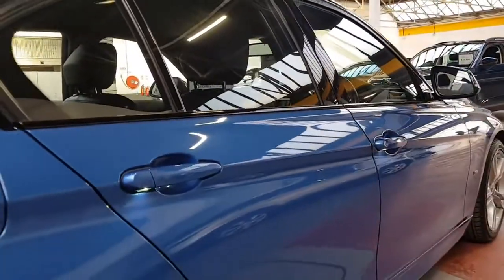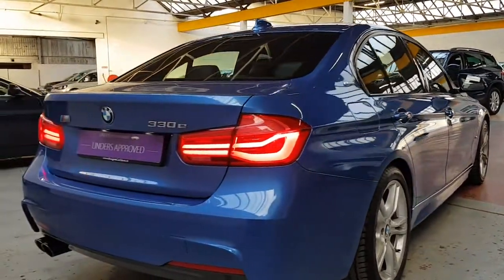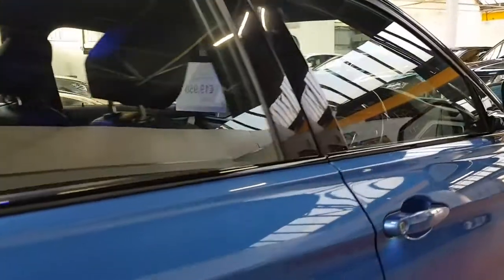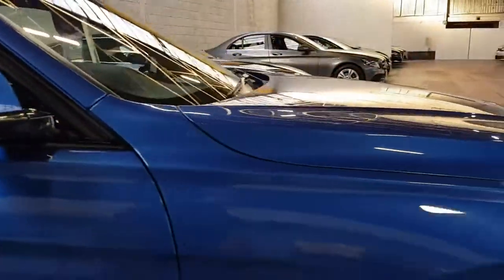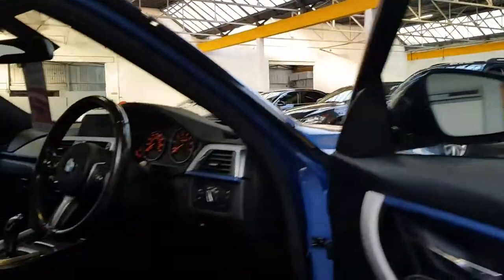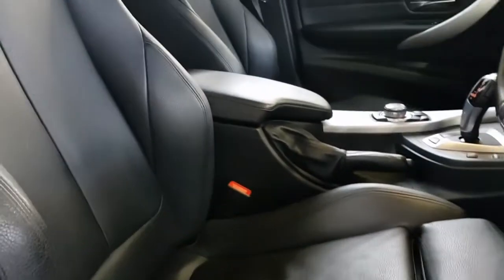Full black leather M Sport interior, with a nice little blue streak inside the car as well. When you unlock the car initially you get the puddle lights turning on below the handles, you get the nice LED daytime running lights front and back turning on, and you also get these really nice LEDs inside — especially at night the whole car illuminates in blue. It's a really nice feature on the 330es.